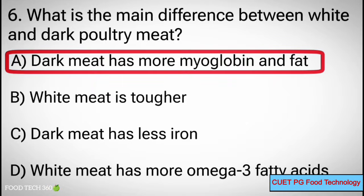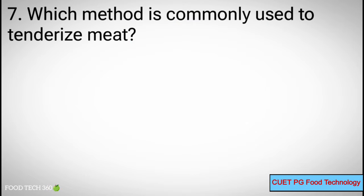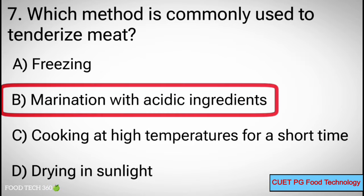Q7. Which method is commonly used to tenderize meat? A. Freezing, B. Marination with acidic ingredients, C. Cooking at high temperatures for a short time, D. Drying in sunlight. Correct answer: B. Marination with acidic ingredients.